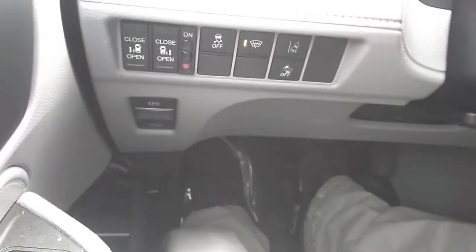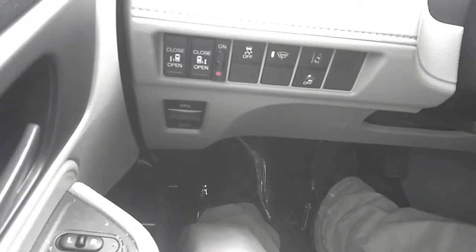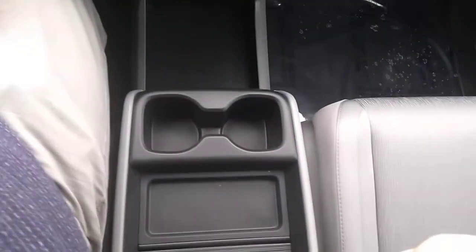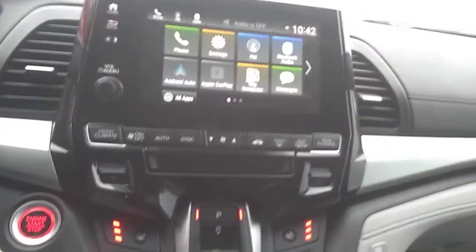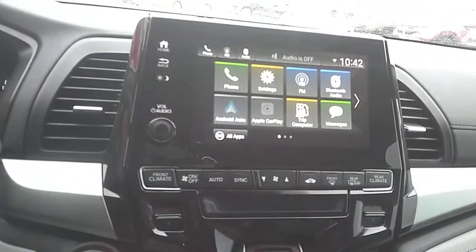All your Honda Sensing safety equipment is on this side here. Also buttons for your automatic sliding doors. Your heated seats are on right now — this is a chilly day here in Muskoka, a little cold, I'm not going to lie.